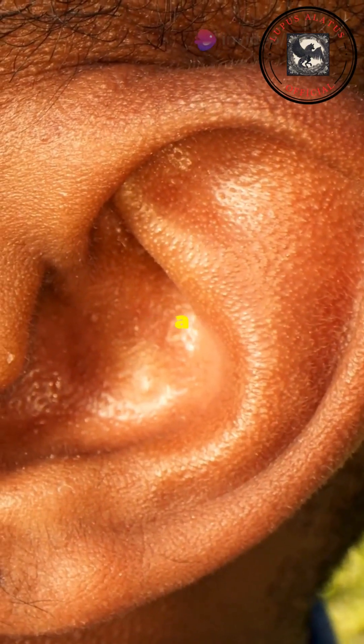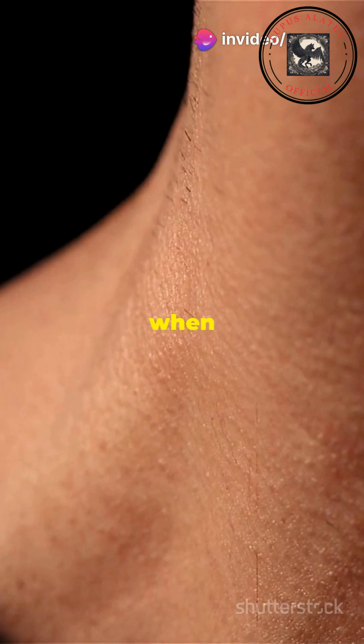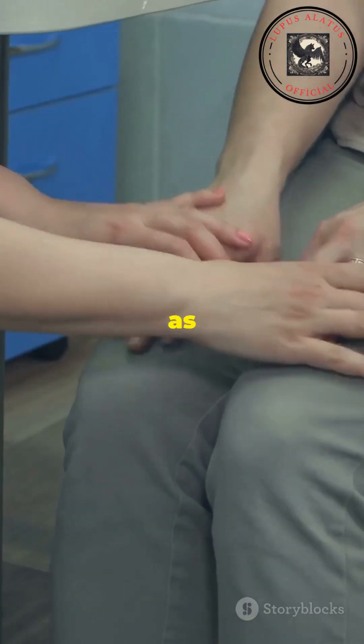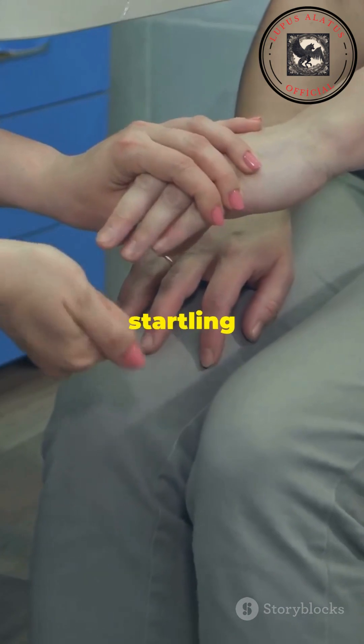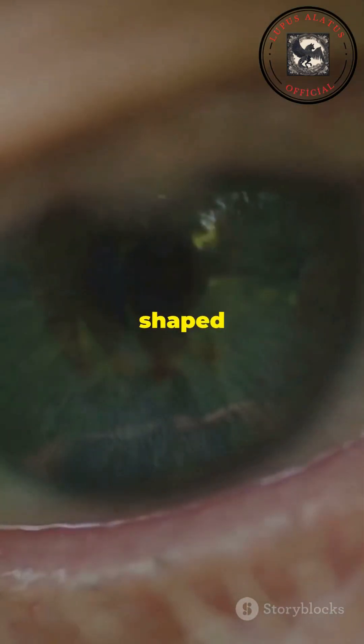The Darwin's tubercle, a small bump on the upper part of the ear in some people, is a leftover from the time when our ancestors could move their ears more effectively. Reflexes such as the knee-jerk reaction, blinking, or startling in response to sudden fear are all remnants of survival mechanisms shaped by evolution.